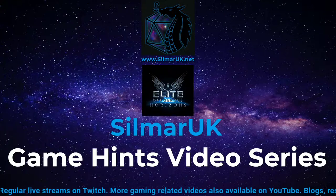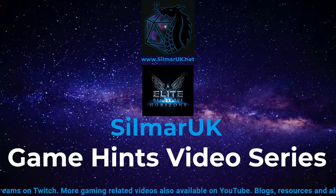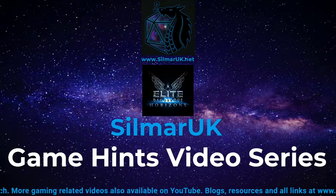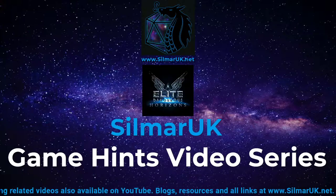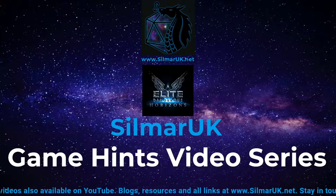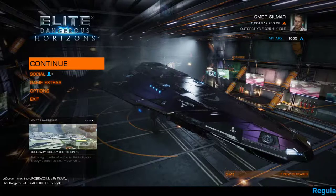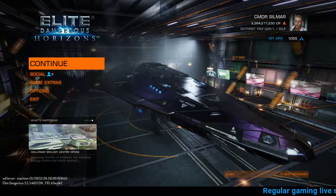I'm Stillmy UK, a variety streamer on Twitch. I also produce gaming content on YouTube and you can find me on Twitter and Instagram as Stillmy UK. I have a website at www.stillmyuk.net where I'll be posting blog articles and other resources soon. But without further ado, let's take ourselves to the in-game screen.